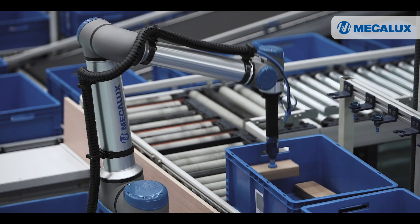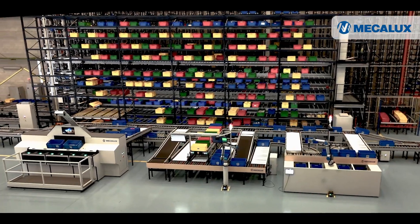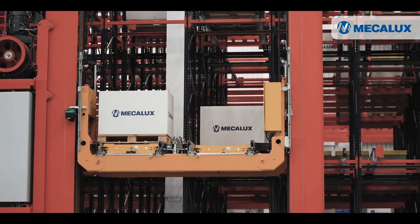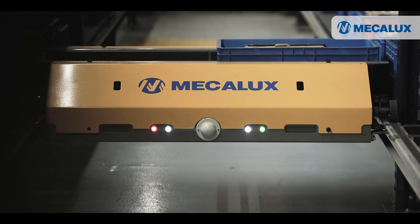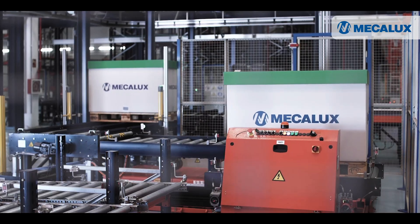The Mecalux showroom is a space designed for you — a space to envision your company's future with technological solutions for your warehouse. Visit our showroom and discover our latest storage technologies.